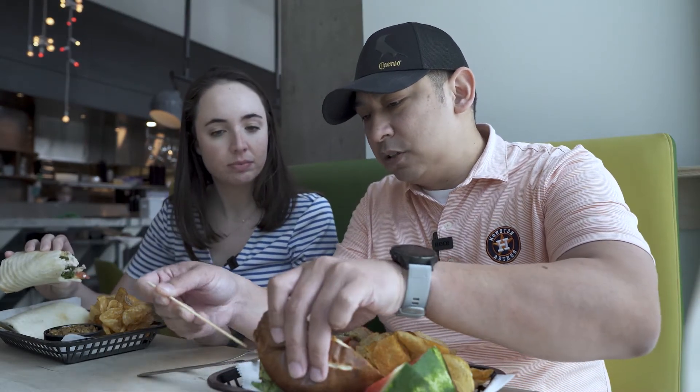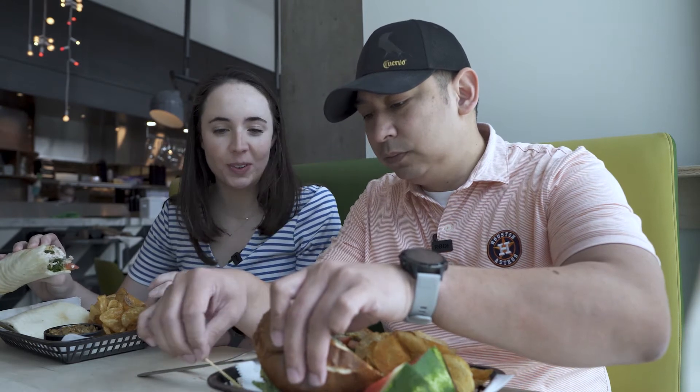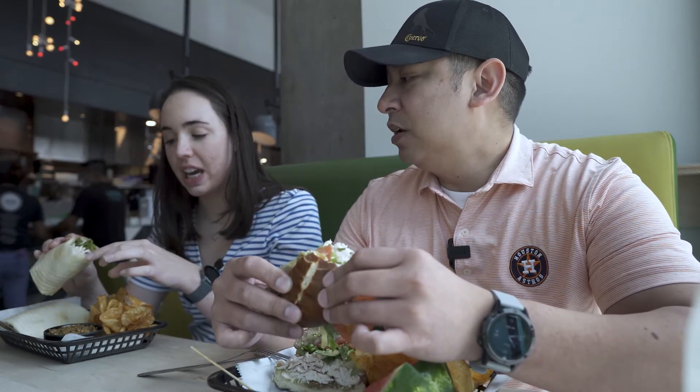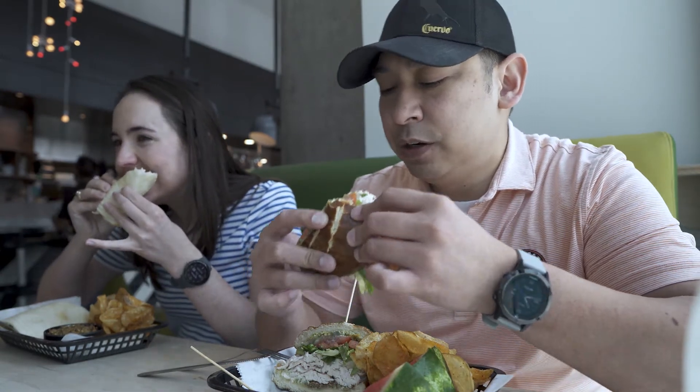I thought they were cucumbers. Well, they are likely pickled cucumbers — a pickle. I have to admit that I actually like the gluten-free bun better. It's really doughy, which is very rare for gluten-free. This pretzel bun is very good, but it's a little messy compared to the gluten-free wrap.